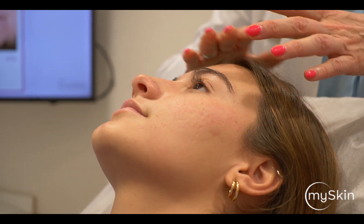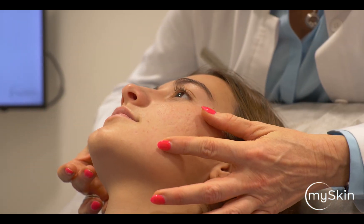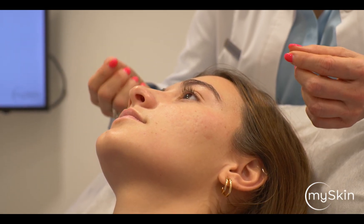Unfortunately, her treatment was a little bit delayed because she came from another dermatologist who had been treating her just systemically. I think it should be a standard to always combine the systemic treatments with the topical treatment and laser.